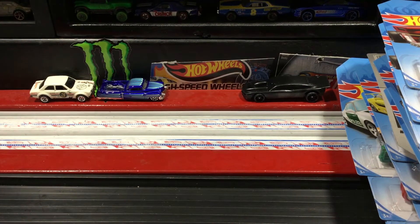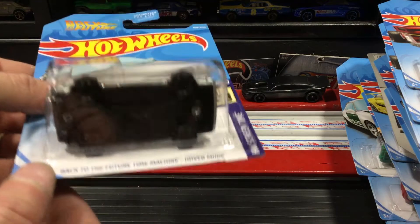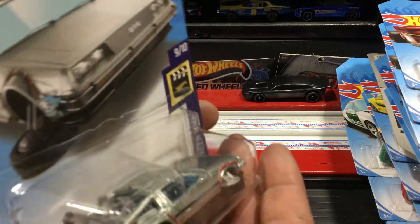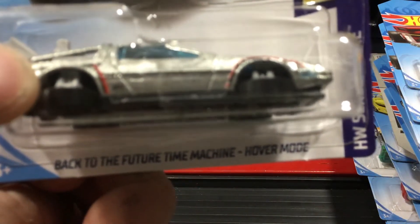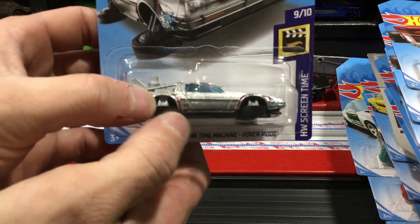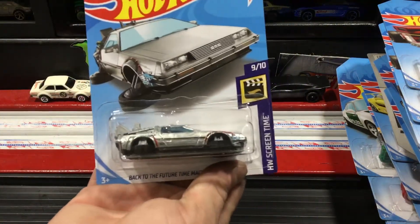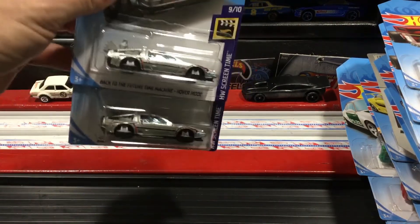And now for the biggest thing — happy birthday to me! Boom — you know what that is? That is a Back to the Future Super Treasure Hunt! There's the treasure hunt symbol right there on the car. These things are going for about 59 bucks on eBay. And the coolest thing about it? I found two — TWO Super Treasure Hunts! Hell yeah! Killing it, happy birthday to me, Red Pill is excited!